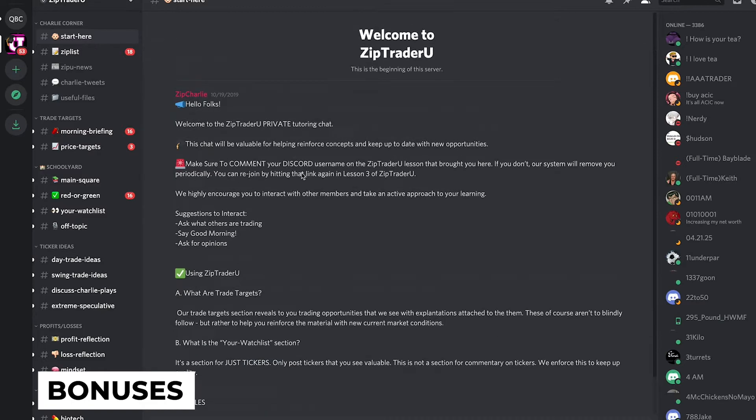Now let's cover the bonuses Charlie includes in this course. First, we've got the Discord community, which is absolutely phenomenal — we'll go over that in a little bit. Second, we've got the intro to options, which I mentioned is not very detailed; it's just a little bit at the very end of the course. Then we've got a profit and loss spreadsheet and a trade journal spreadsheet as well, which can really help you make sure you're making the right kinds of trades for the right reasons.